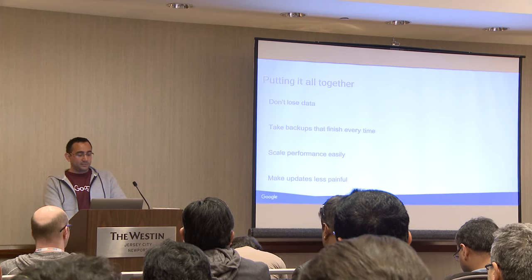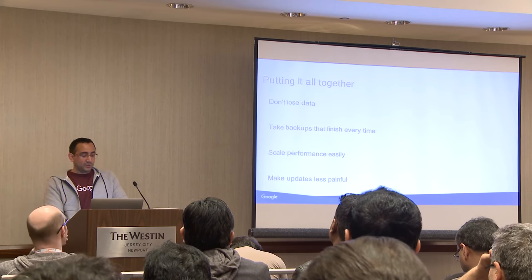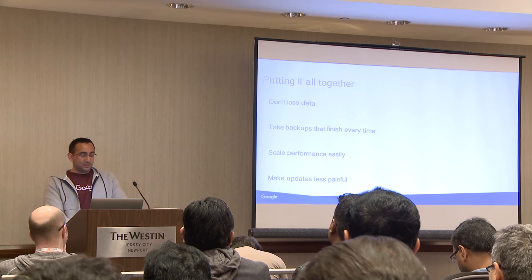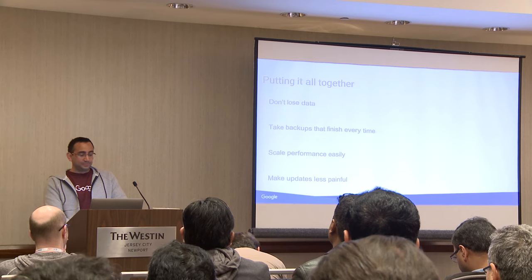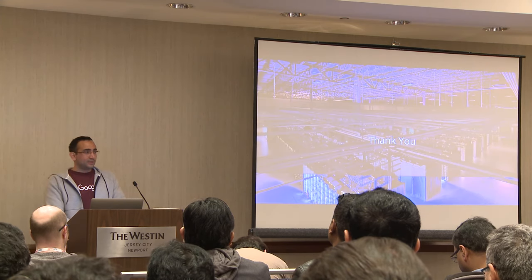Data integrity comes from PD's extensive testing and use within Google. And snapshots can be easily mounted in any region. I'll take some time for questions.